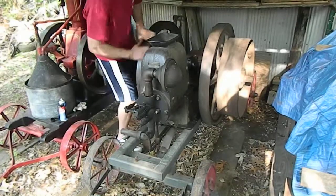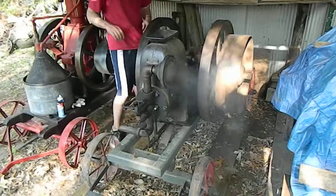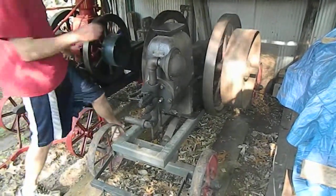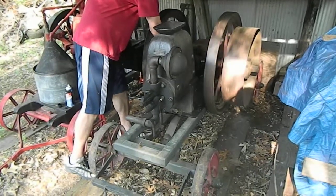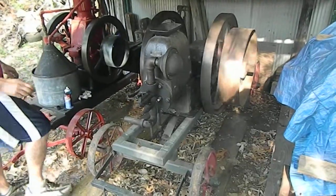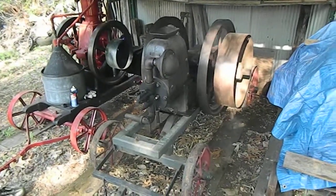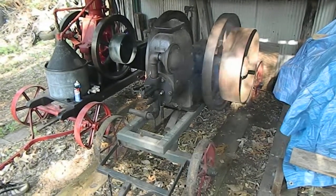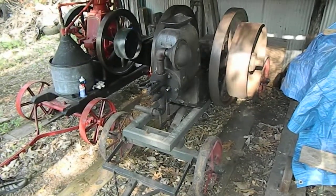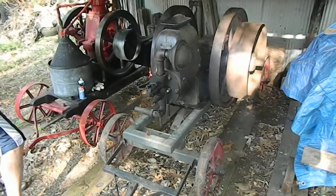I kept this video going, so let's see her go on the first pull. There we go — sounded like it's running a little faster already. I've never seen it run this slow, Ryan. It normally does.